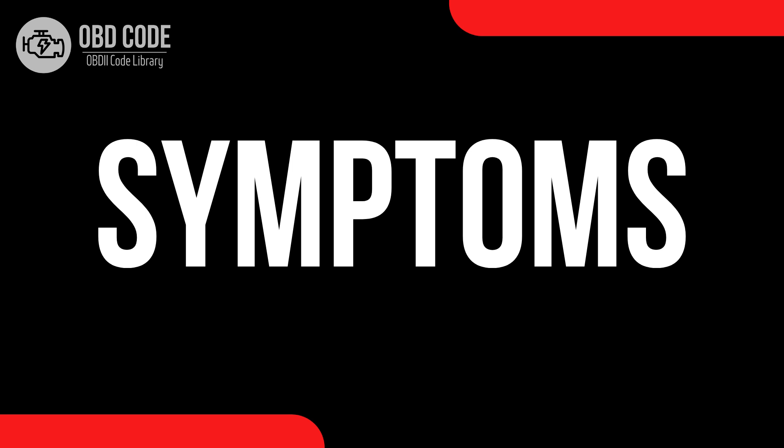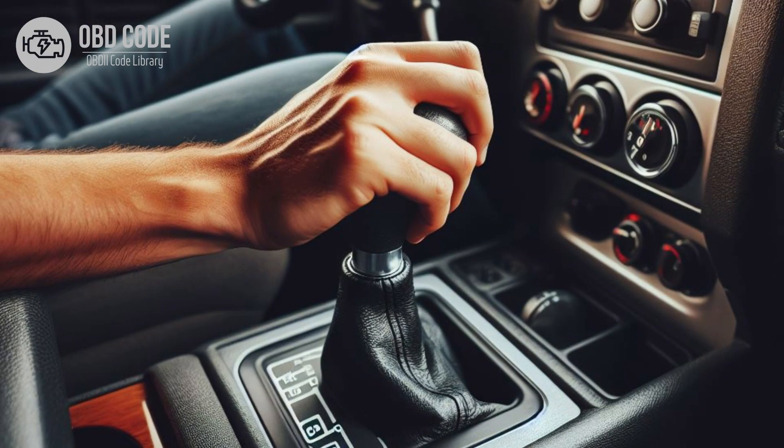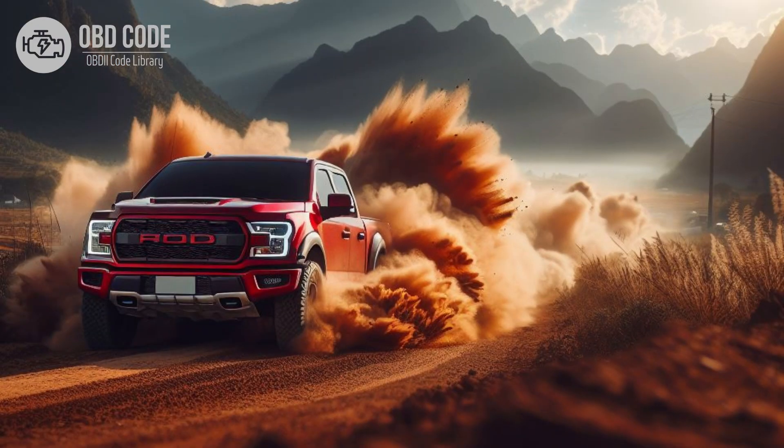Code symptoms P0735: 1. Check engine light (CEL) illuminated on the dashboard. 2. Transmission may shift harshly or erratically, especially during acceleration in fifth gear. 3. Decreased fuel efficiency. 4. Transmission slipping.